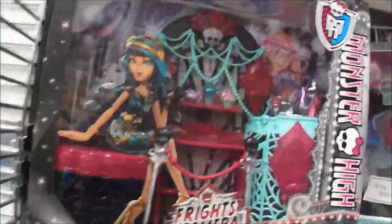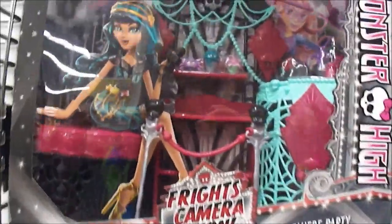Oh, what is this? This is Brides Camera Action, Premiere Party. That's brand new. What else is new? They have the diner, the Dracula.